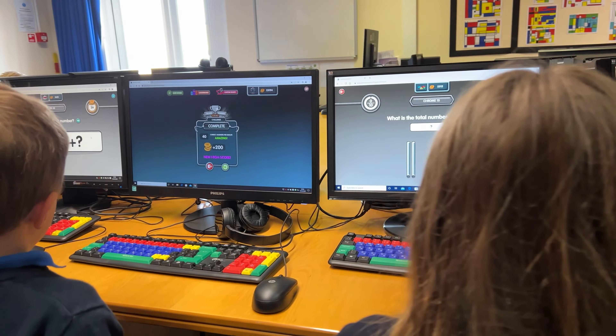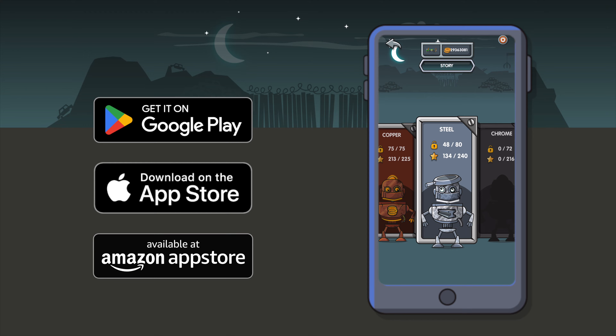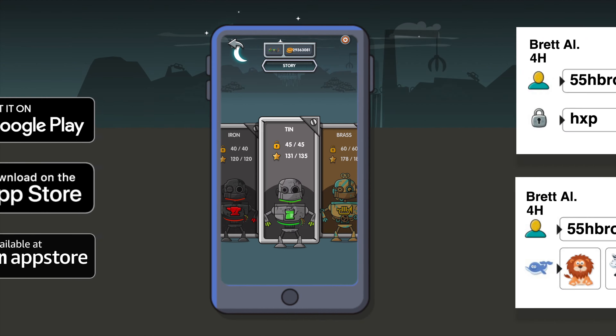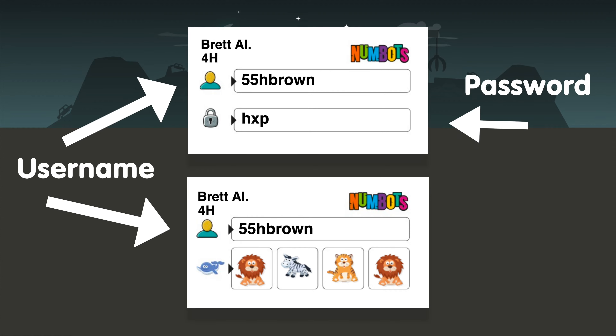Numbots is an online platform which children can log into via our website, numbots.com, or via the Numbots app, which is free to download on all your devices. Your child's teacher will give them their own individual login details, consisting of a username and either a password or animal picture pin, which they will need to enter each time they access Numbots.